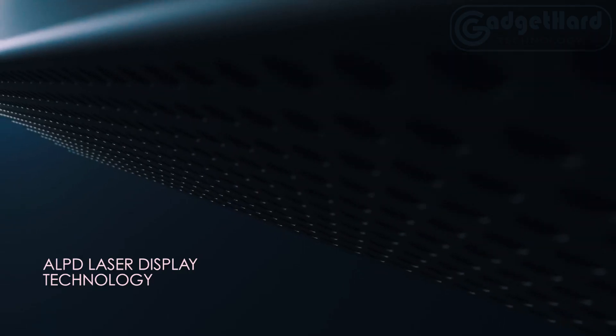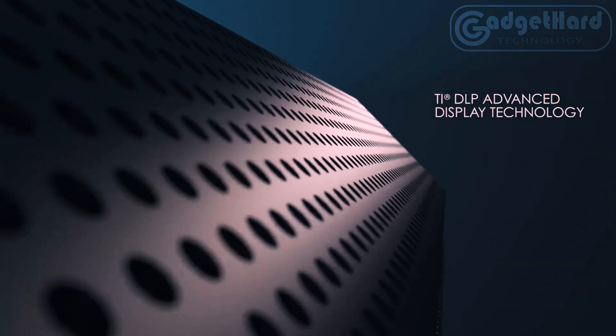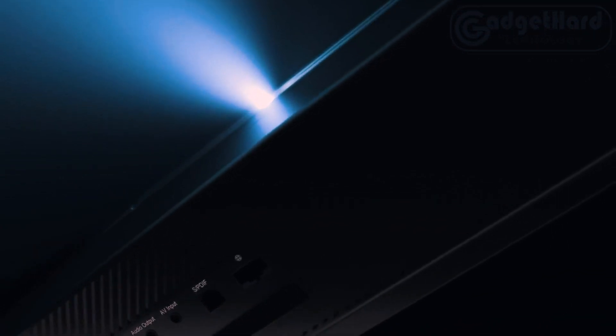DTS-HD powerful sound by Dolby Audio along with excellent visual quality. The Nova laser projector has robust 30-watt Dolby Audio DTS-HD speakers. This stereo offers pristine audio that has been precisely adjusted to enhance the home theater experience.